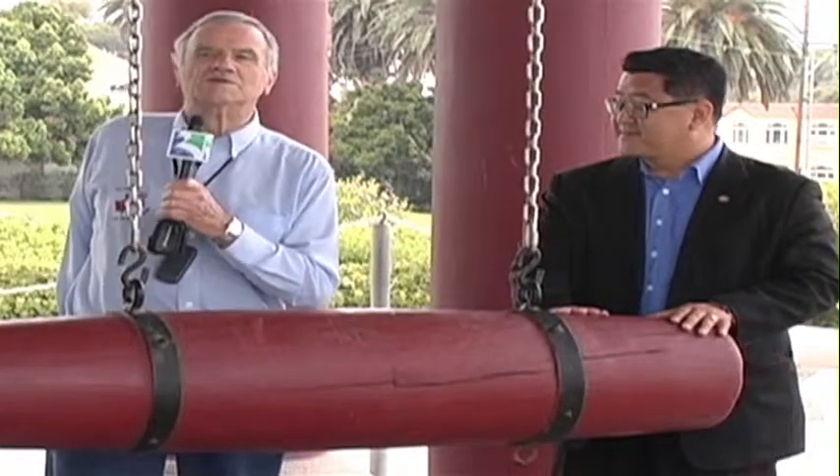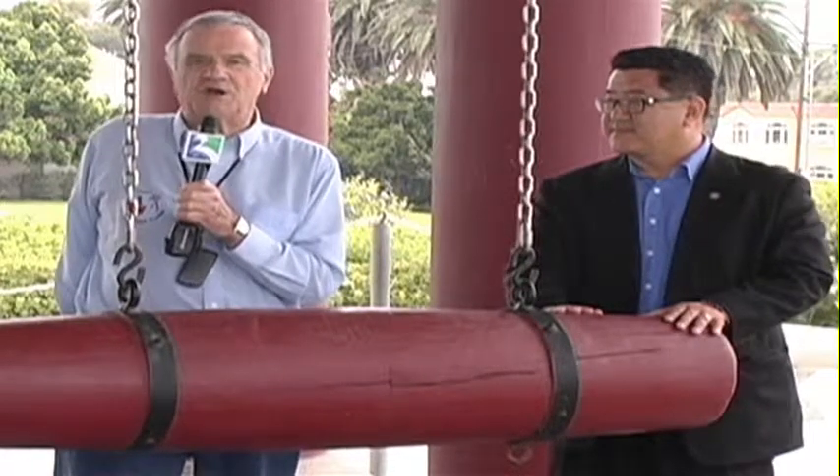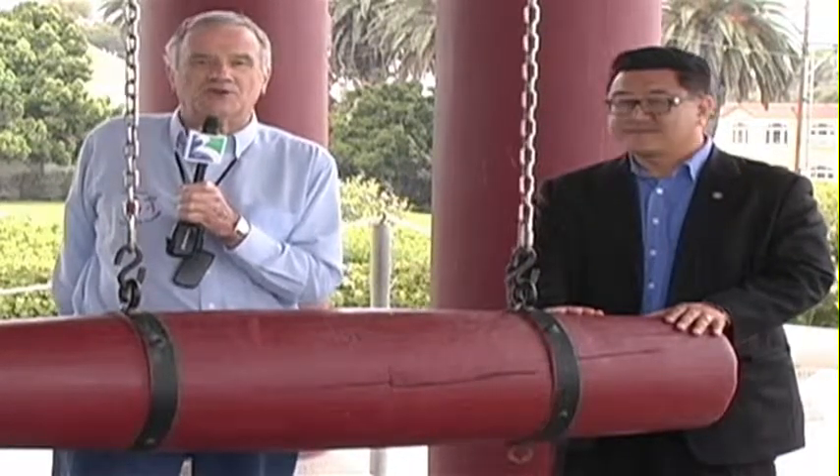This is John Clayton in San Pedro with the magnificent Korean Bell of Friendship. Until next time on another edition of Armchair Traveler, thank you for watching from San Pedro.